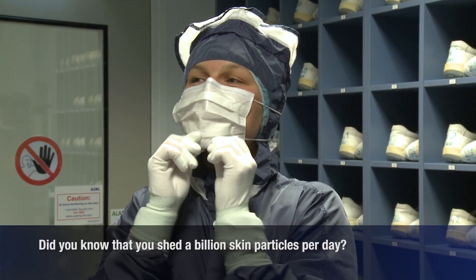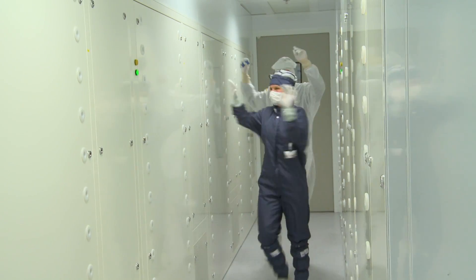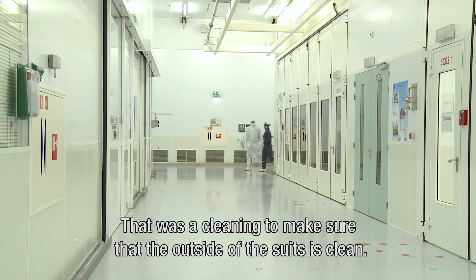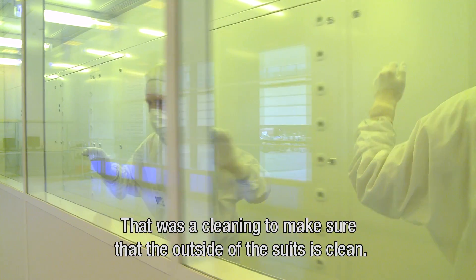Just put it up and then pour it down over your chin. So what we just passed through — what was that? It was a cleaning to make sure that the outside of our suits is also cleaned.